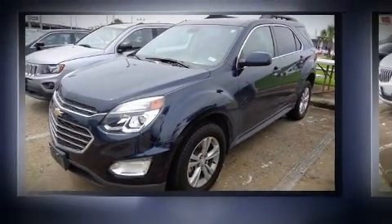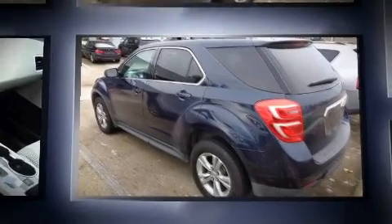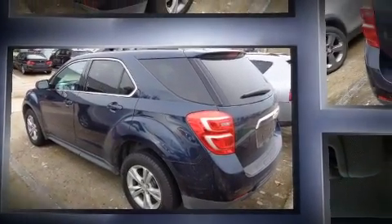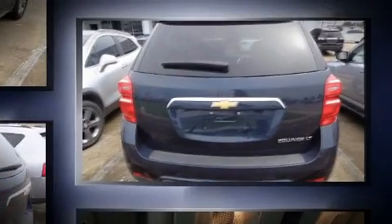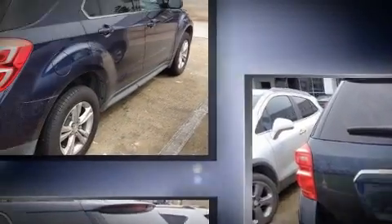The 2016 Chevrolet Equinox, with fewer than 15,000 miles on the odometer. This four-door sport utility vehicle prioritizes comfort, safety, and convenience. It features a front-wheel drive platform, an automatic transmission, and a 2.4-liter four-cylinder engine.